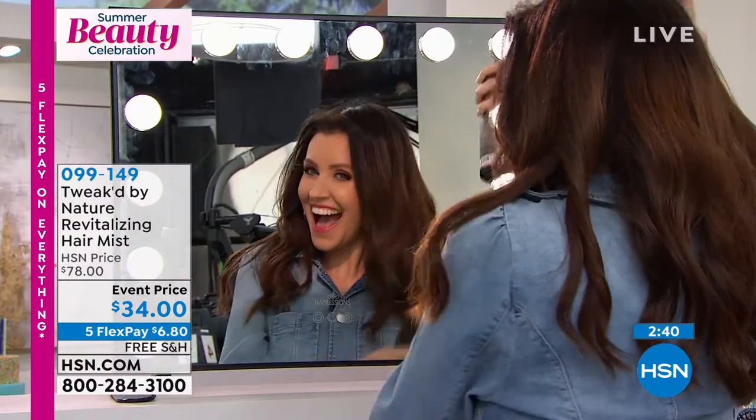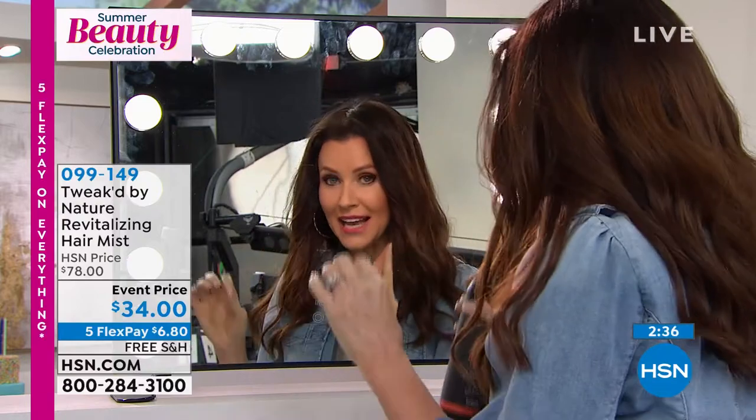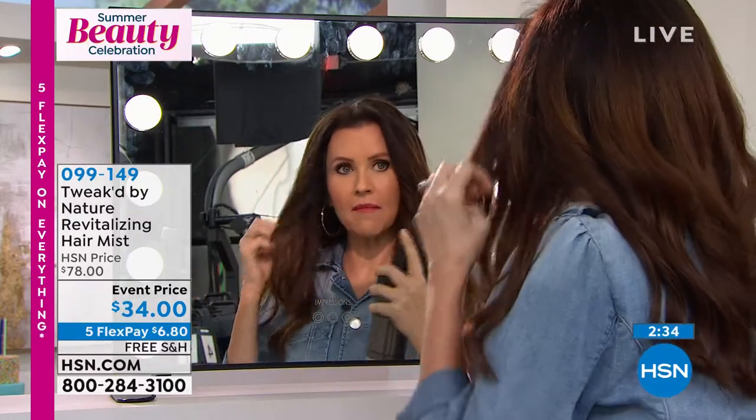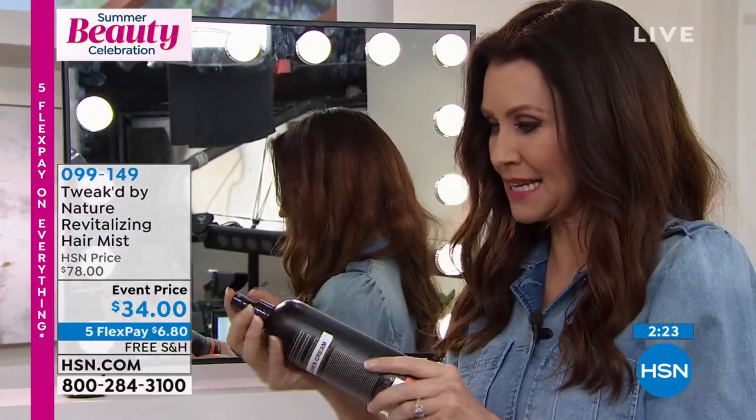This is the Peaches and Cream mist, and I used the Pure this morning. It smells so good — so yummy. It's three times the size of the original at an amazing price, but I know the Peaches and Cream is going to go very quickly. So you've got to get the Peaches and Cream — $6.80.